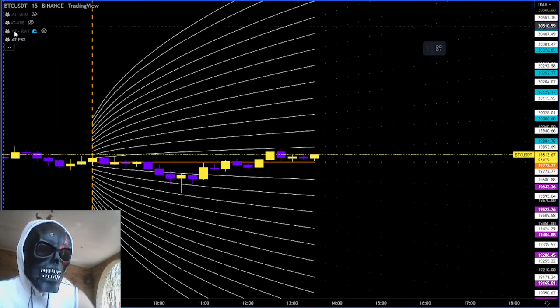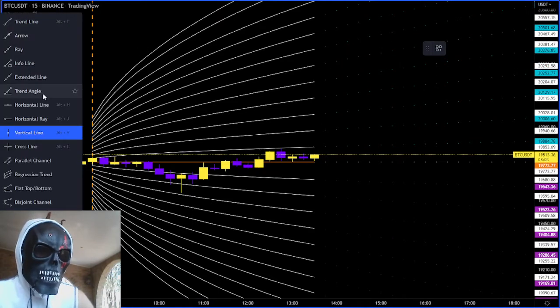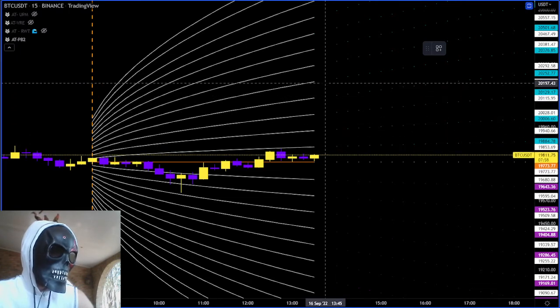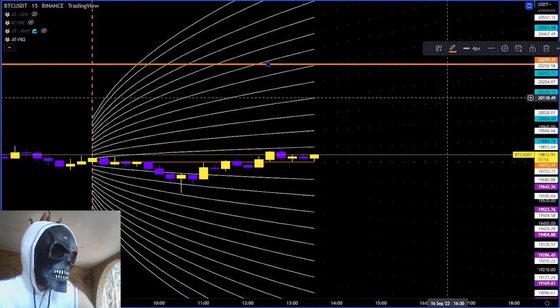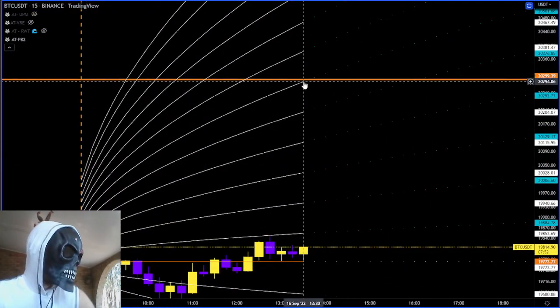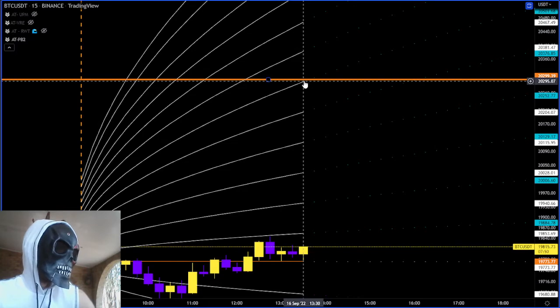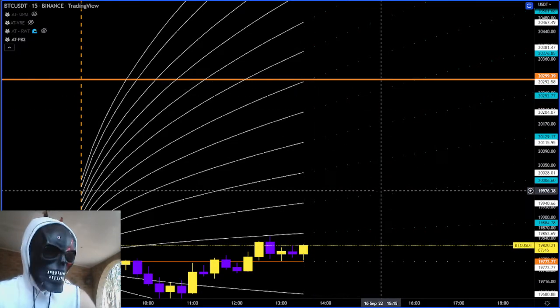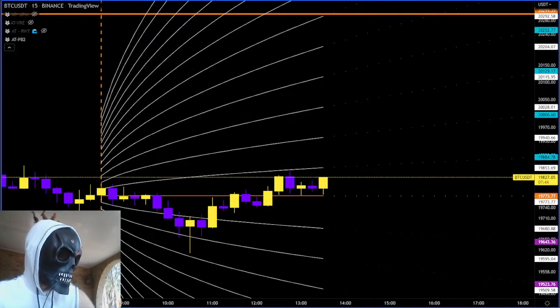I'm going to draw a horizontal line so I don't forget — that is the target I'm looking for. My sixth level is currently at $20,000, just call it $20,294, coming off our mean reversion play.